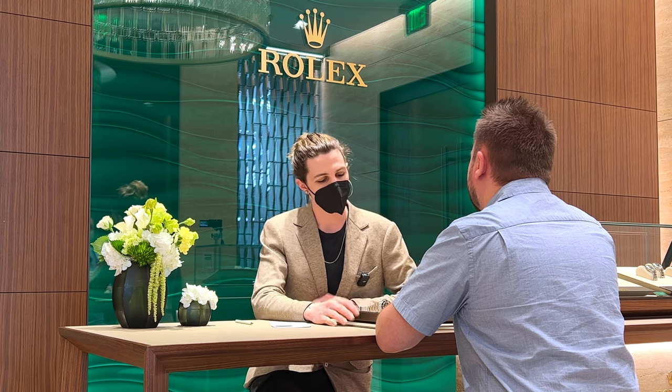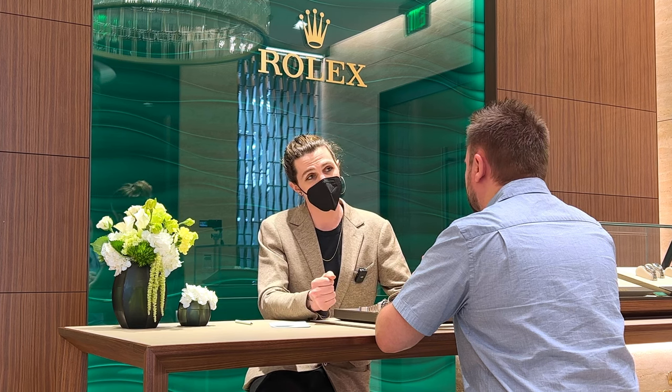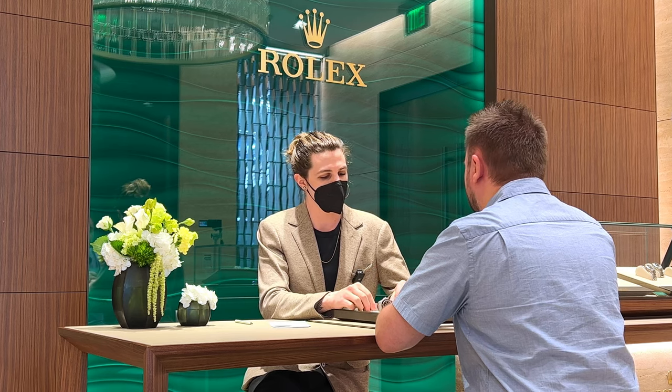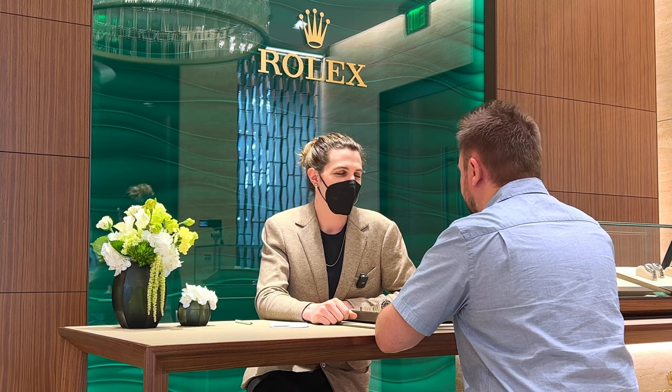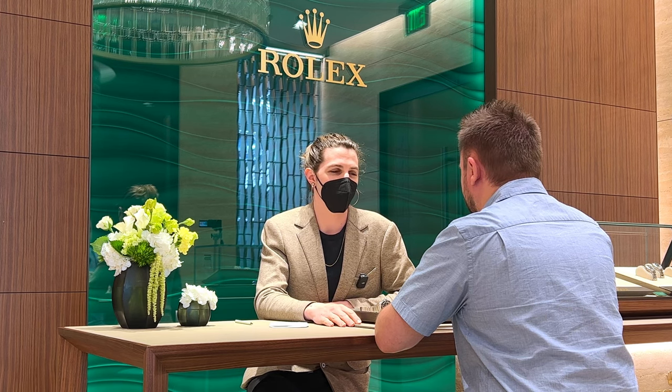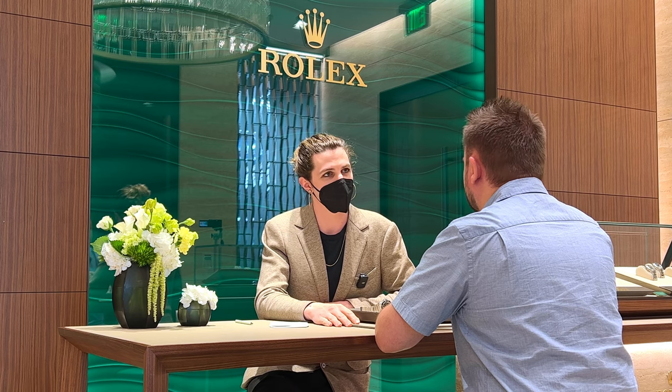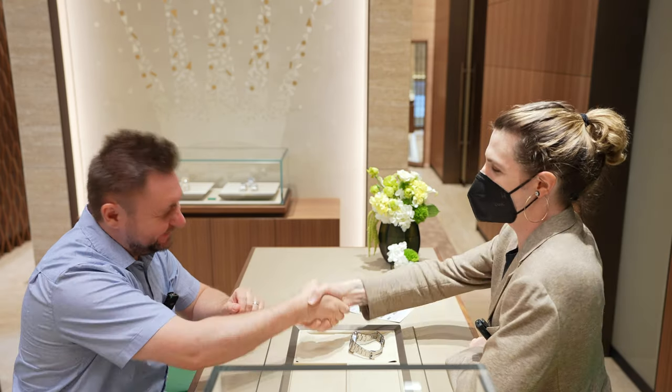We're going to package it up very neatly — wrap it in tissue paper so that on its journey, it doesn't end up scratching itself with the bracelet. And it will visit our watchmakers in the service center tomorrow morning. Excellent. Thanks, Aaron. Thank you so much, James.